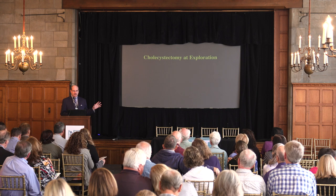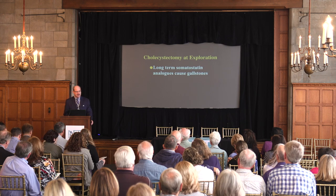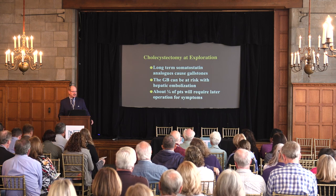Should you take out the gallbladder during this surgery? There are two reasons to do a cholecystectomy. First, if patients are going to be on somatostatin analogs like sandostatin or lanreotide, they'll develop gallstones over time, so it makes sense to remove it while already operating. Second, if patients have liver metastases and undergo liver embolization, the particles can block the artery to the gallbladder. However, only about a quarter of patients who don't have it removed actually need a second operation, so it's not absolutely necessary but is done routinely in advanced disease.